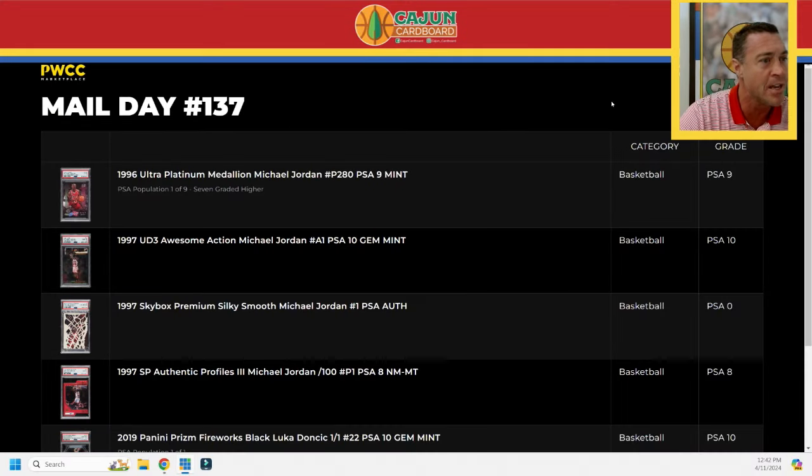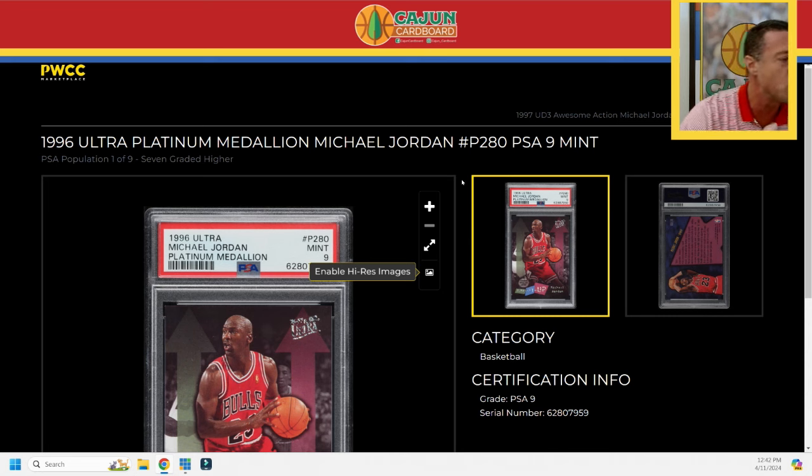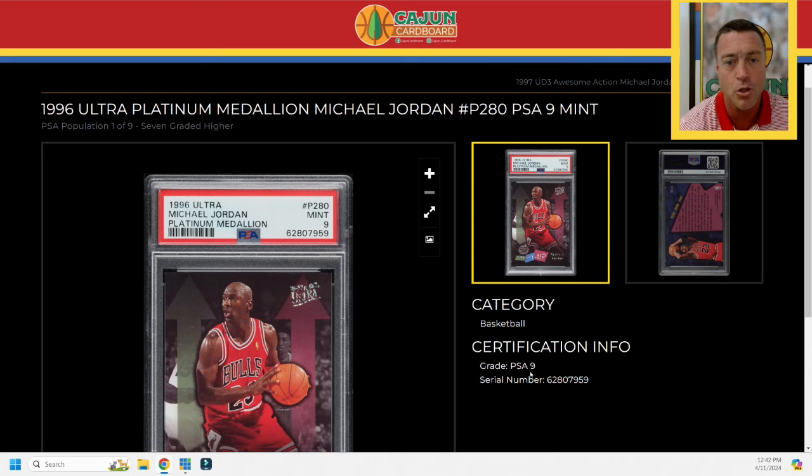Five Jordans, one non-Jordan — a Prizm Black one-of-one. Where in the hell did that come from? It was a deal that was too good to pass up from a very good trusted friend of mine and a hobby celebrity. Let me get you guys over and we'll start the slideshow as we always do. I'm showing you the cards from my PWCC vault — it's where I store my actual personal collection. The cards I'm keeping for Cajun eternity, and even some I'd like to sell in the near future, I keep in my PWCC vault.